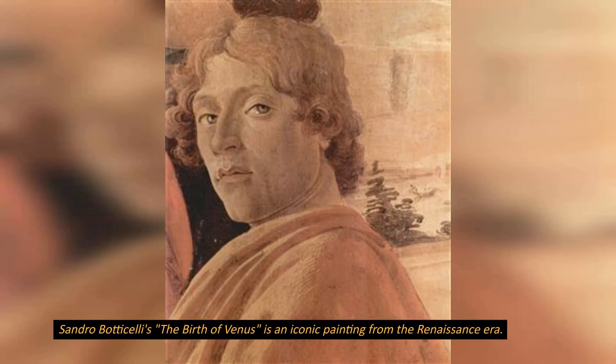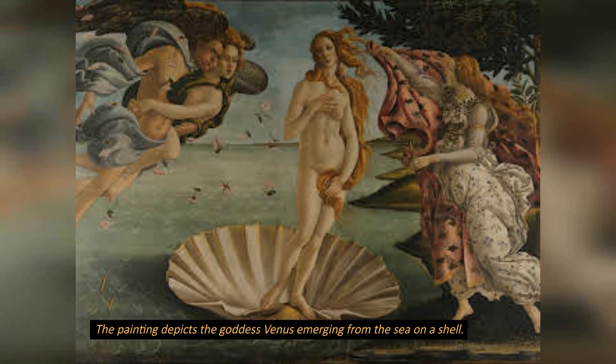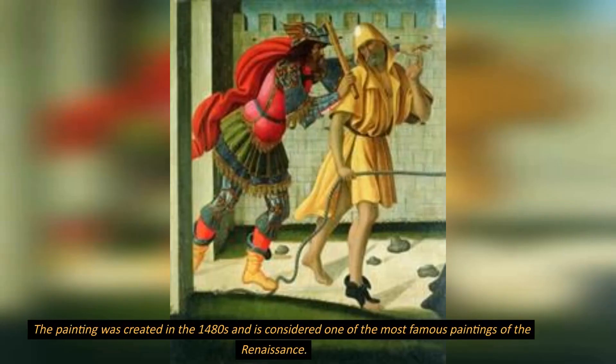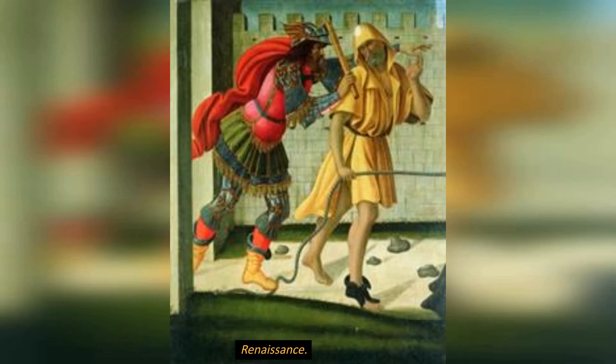Sandro Botticelli's The Birth of Venus is an iconic painting from the Renaissance era. The painting depicts the goddess Venus emerging from the sea on a shell. She is shown entirely nude, with her long hair covering her breasts and groin. The painting was created in the 1480s and is considered one of the most famous paintings of the Renaissance.